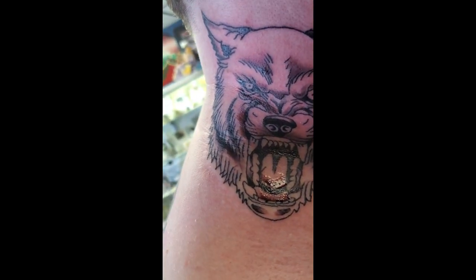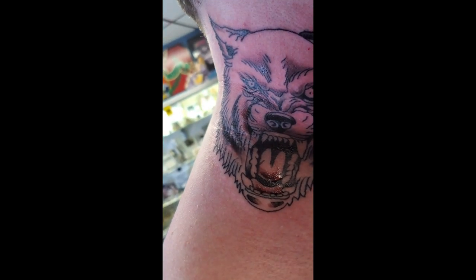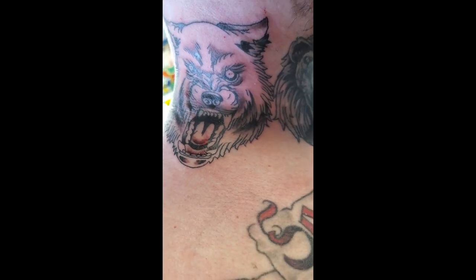I lost my train of thought. It's not really a painful place — my back is hurting more than anything because of the way I have to sit. So it's turned out pretty dope.